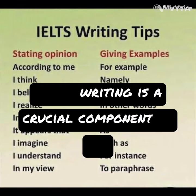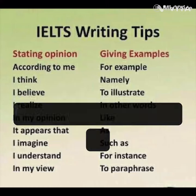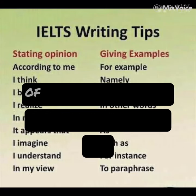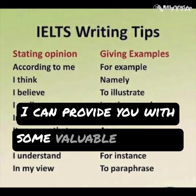IELTS writing is a crucial component of the International English Language Testing System IELTS exam. It assesses your ability to communicate effectively in written English. As a product manager, I understand the importance of preparing for the IELTS writing test, and I can provide you with some valuable insights.